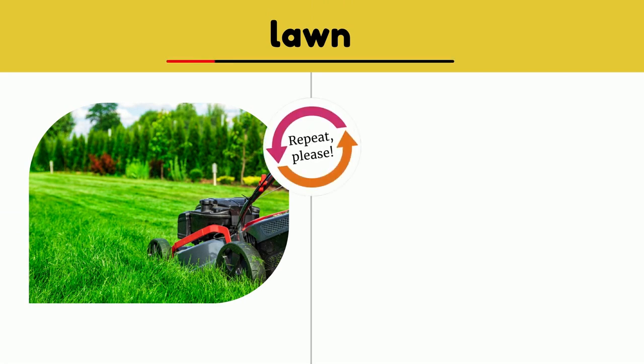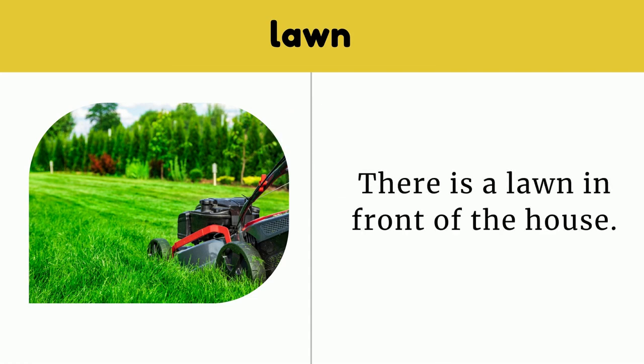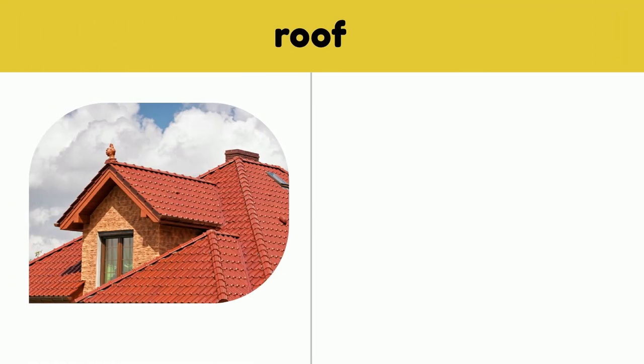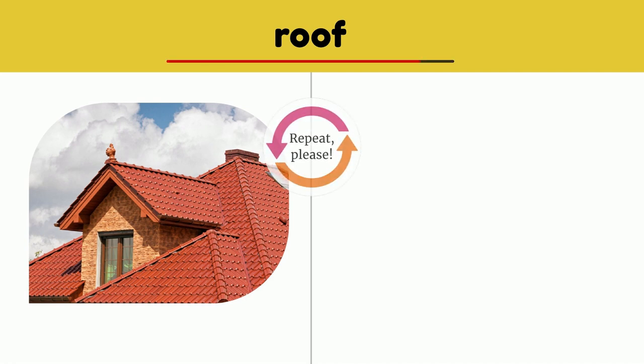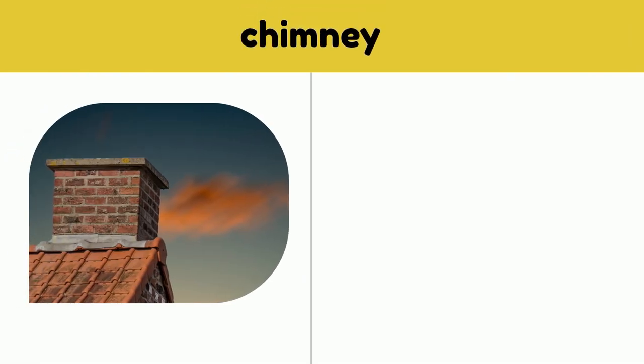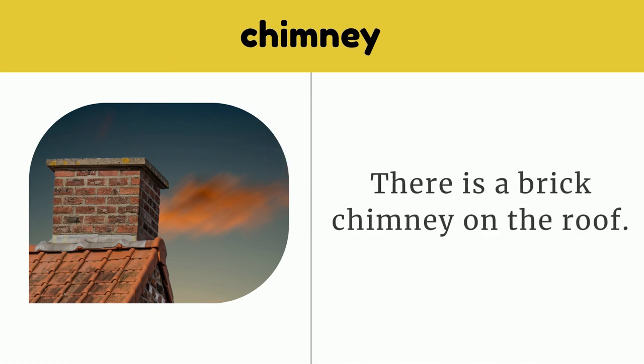Lawn. There is a lawn in front of the house. Lawn. Roof. The roof is made of red tiles. Roof. Chimney. There is a brick chimney on the roof. Chimney.